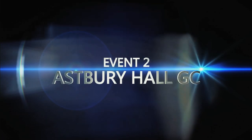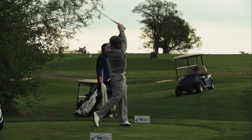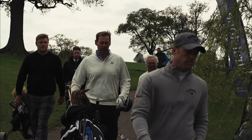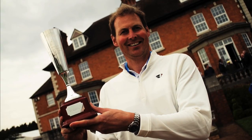The crowd at Astbury Hall were on tenterhooks in May as James Hepworth defeated David Horsey on the first play-off hole. This particular title is now very firmly in the hands of James Hepworth.